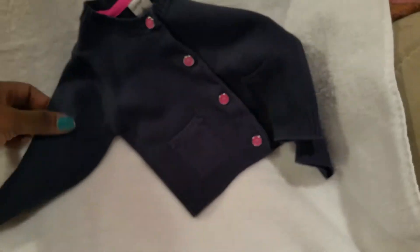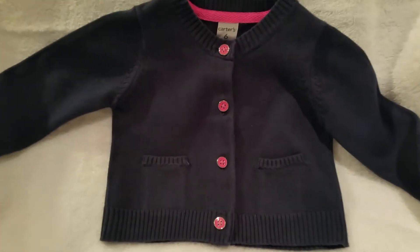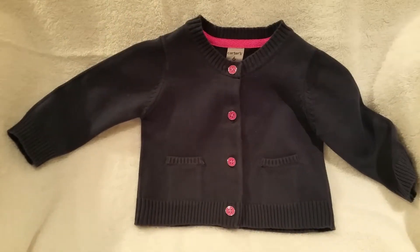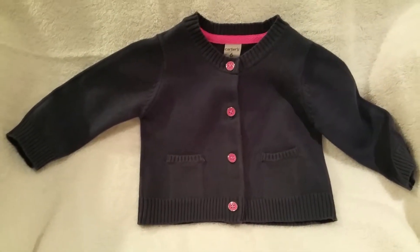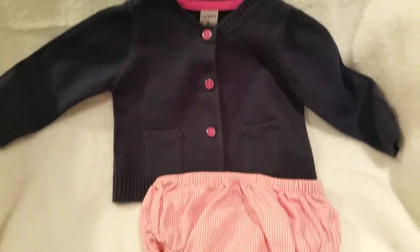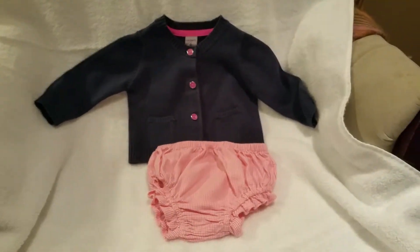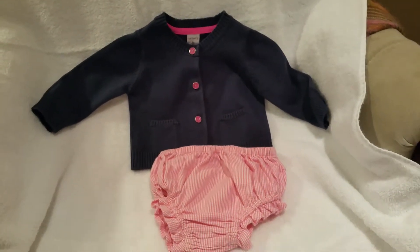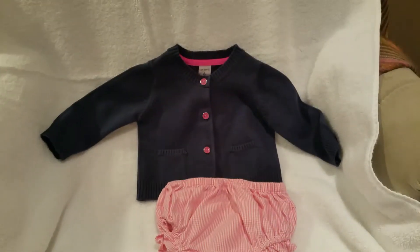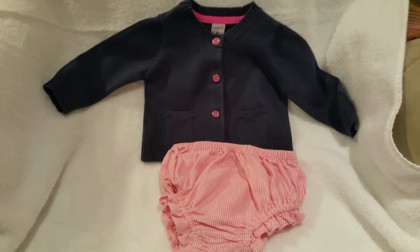Now this one, I decided to do something different with it. It's a Carter's navy blue cardigan sweater with the hot pink buttons. I bought this because of the buttons — I'm a sucker for sweaters, but the buttons just really got me. I decided to do something a little different — I picked up a cute little diaper cover. I'll probably add some pink little booties to go with it. Something to have the baby's legs out. The sweater was $1 and the diaper cover was 50 cents.